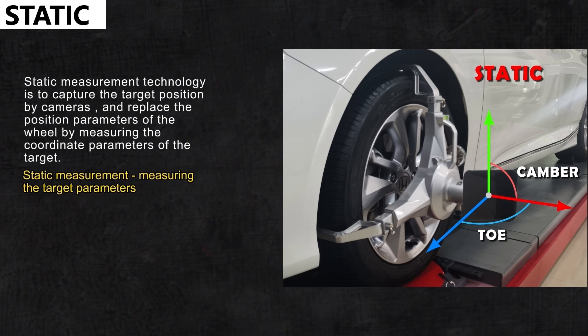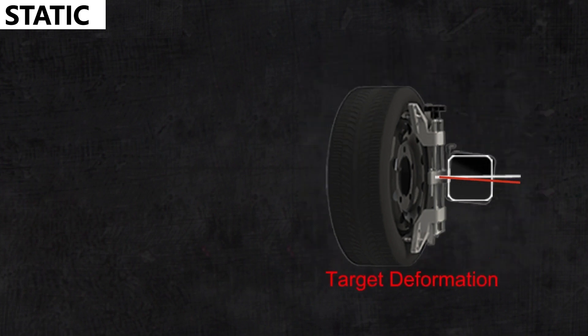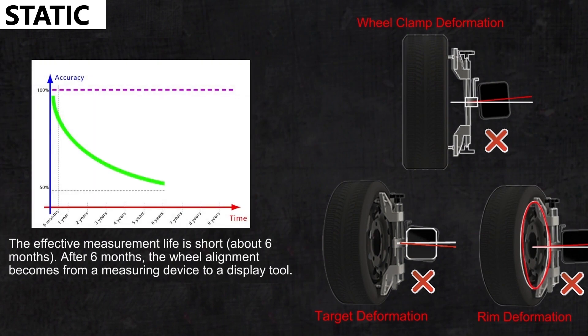Static measurement technology captures the target position by cameras and replaces the position parameters of the wheel by measuring the coordinate parameters of the target. The prerequisite is to ensure that the center of the target is consistent with the center of the tire, and that the target, wheel clamp, and rim are not deformed. Its effective measurement life is short, usually about six months. After six months, the wheel alignment becomes from a measuring device to a display tool.